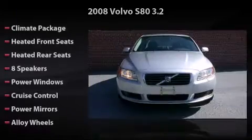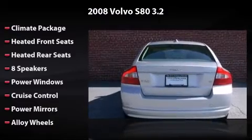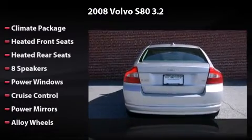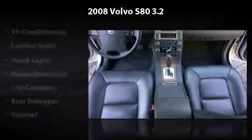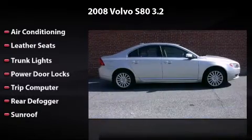This vehicle features 8 speakers, power windows, cruise control, power mirrors, alloy wheels, air conditioning, leather seats, trunk lights, power door locks, trip computer, rear defogger, and sunroof.